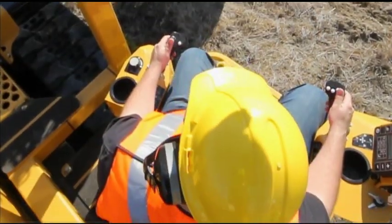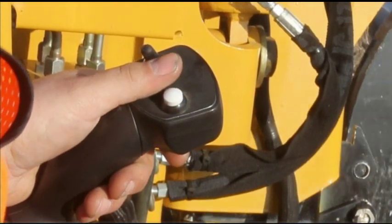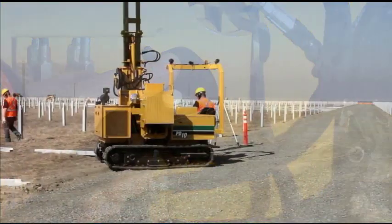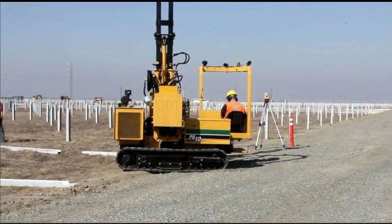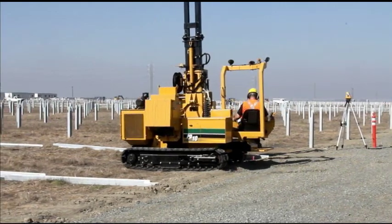Conveniently placed dual joystick controls allow the operator to control machine functions, including engagement of the hammer, pile placement, and ground drive. The PD-10 features a wide track pad to maintain flotation and minimize job site disturbance in widely varying ground conditions.